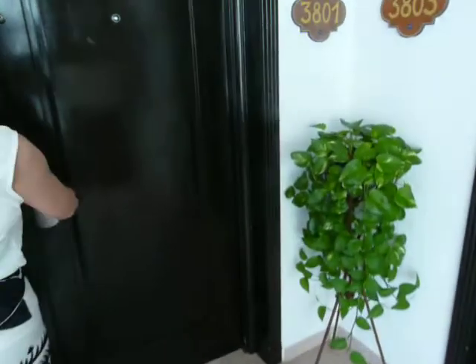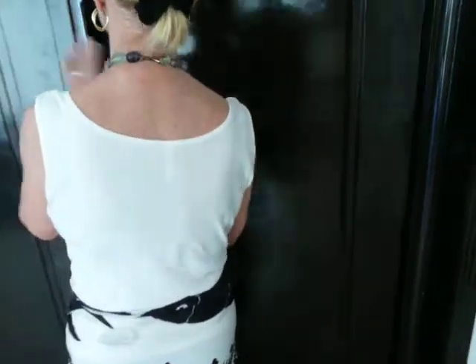This is our spacious foyer, welcoming to anyone who comes in. From here, we'll go into the main living area through these lovely double doors.